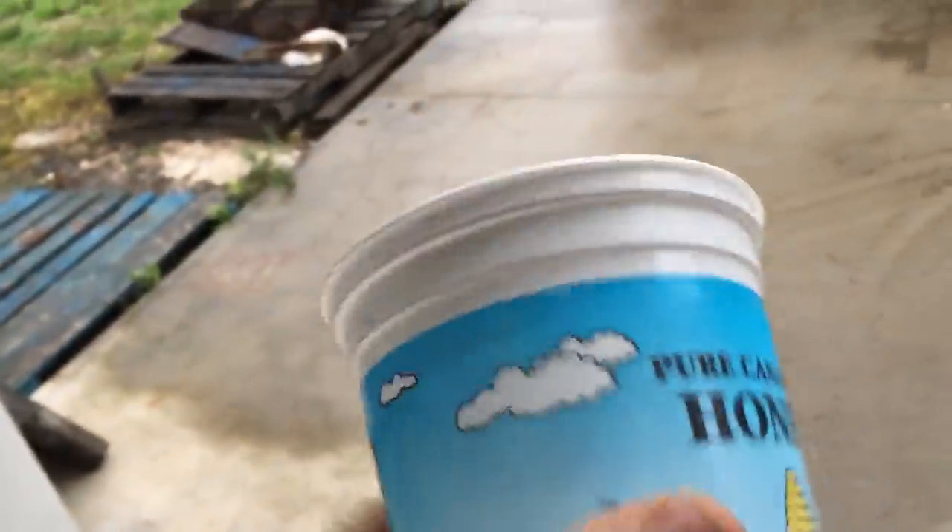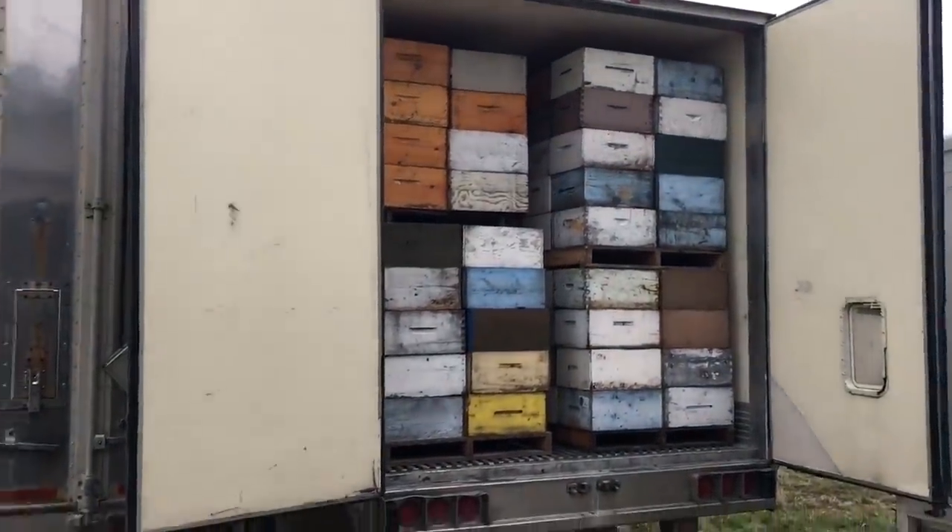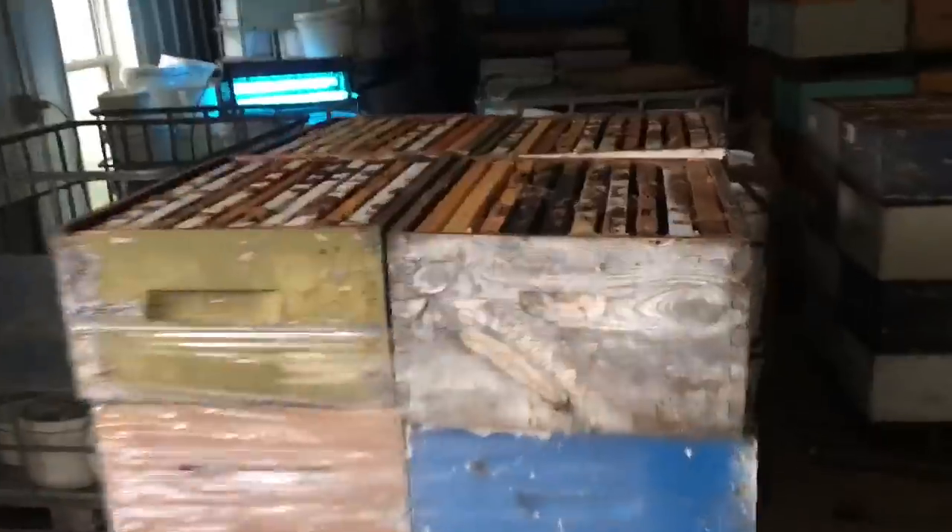I put a thermometer inside just to make sure it's actually freezing — it's cold as hell in there. We have three more stacks to put in and, as you can see, this one is particularly bad with wax moth damage.